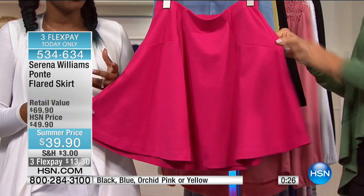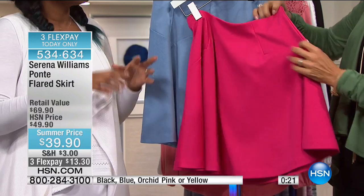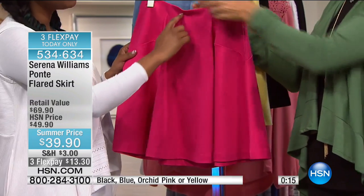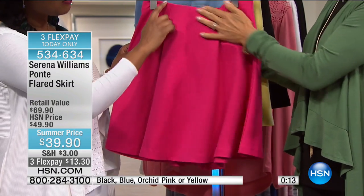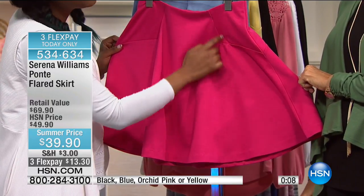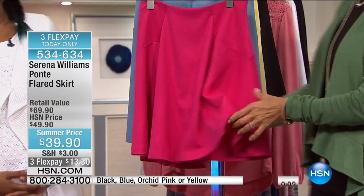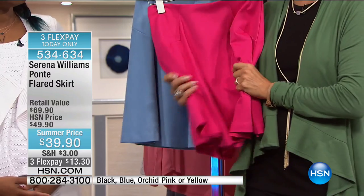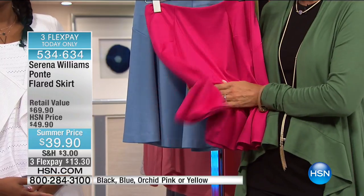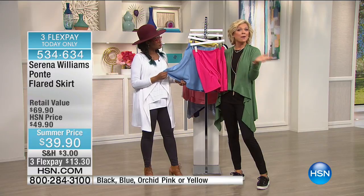When Serena went to design school, that's what she studied — draping, cutting, fabrication — so she pays particularly close attention to how things are cut. She's always talking about the seams and why she puts seams in different places, because she does want to create a great silhouette. What these seams do on the side is give you a little bit of a slimming effect because it creates an illusion. It really does help the fabric fall so beautifully. It's such a great substantial fabric that is very, very soft — to Mirka's point. Really impressive.